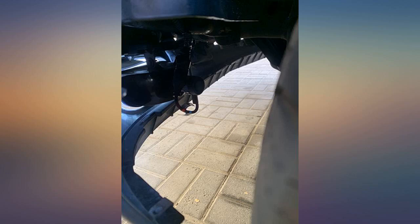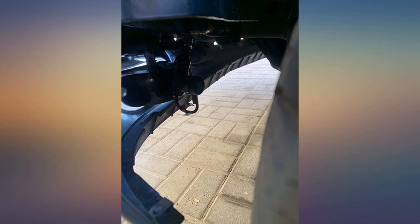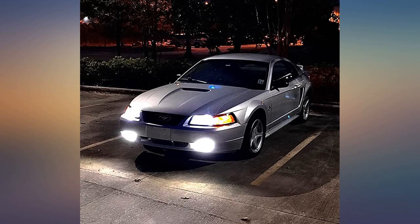I installed these on my 2002 Duramax fog lights. They are super bright and snap right in. I drive on a lot of logging roads, snow, gravel, salt roads, and dust — and nothing has stopped them, even from shaking around going 50 mph on logging roads.